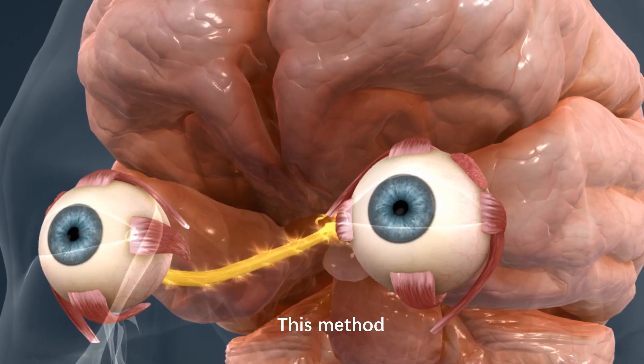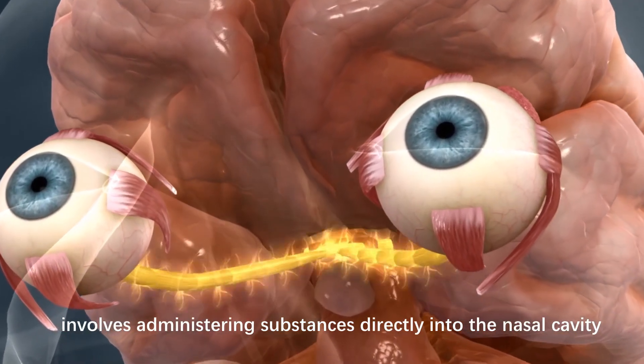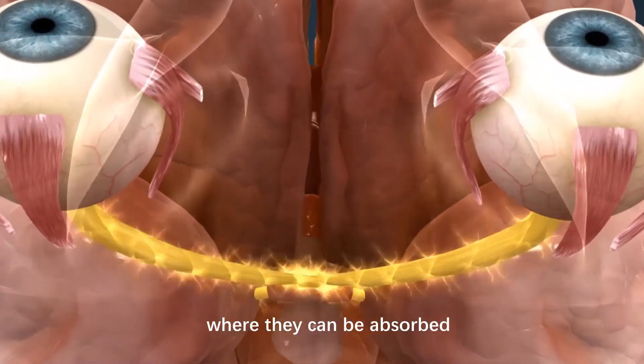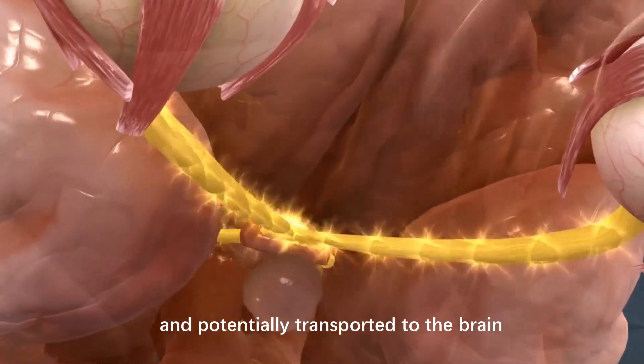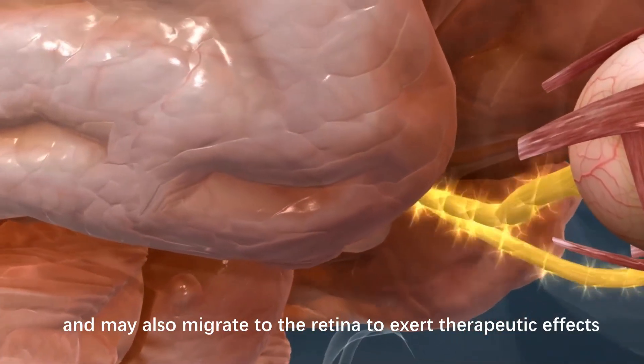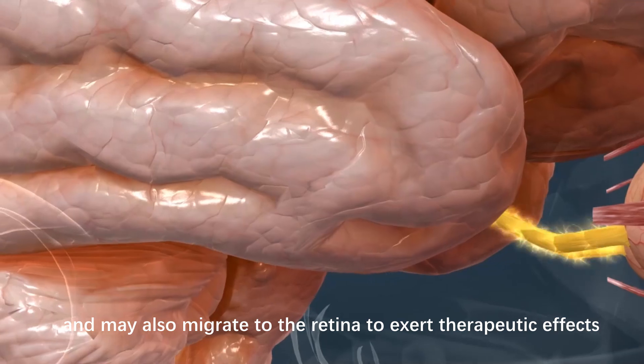This method, known as intranasal delivery, involves administering substances directly into the nasal cavity, where they can be absorbed and potentially transported to the brain through various pathways, and may also migrate to the retina to exert therapeutic effects.